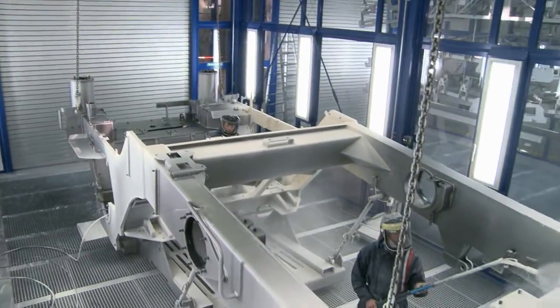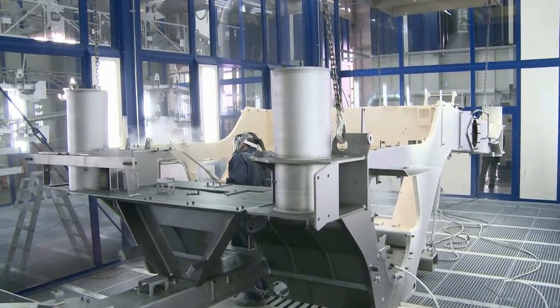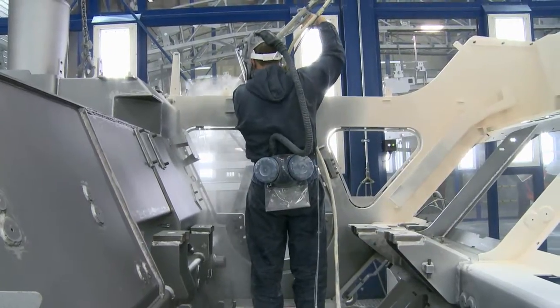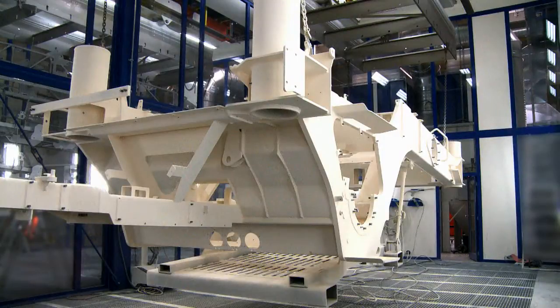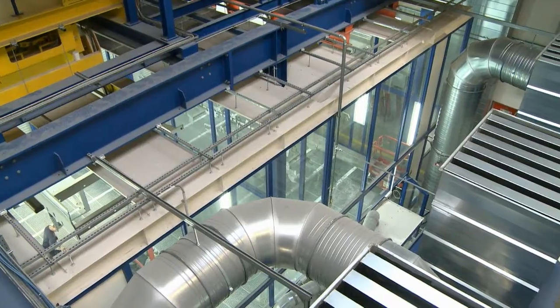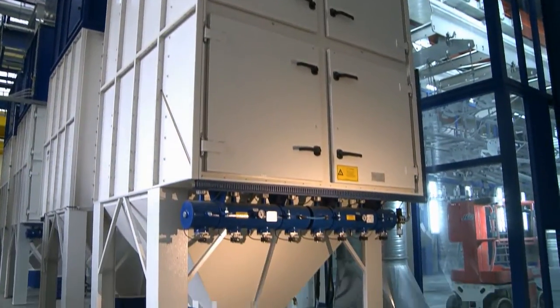Excess overspray is extracted over collection tubs embedded in the entire floor area. The extracted air is then filtered and returned to the hall. In order to save energy, a sectional ventilation system was implemented for the cabins. This made it possible to decrease the air handling capacity necessary per cabin by 50%. In turn, the investment and operating costs for the downstream filtration systems could be drastically reduced.